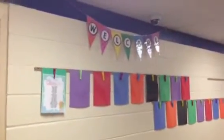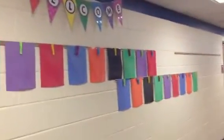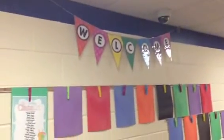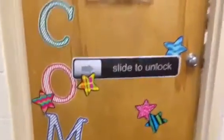This is outside my room. I have these papers here ready to put up work and some welcome fun team. Here's a little classroom tour for you. Welcome, and a slide to unlock that the kids love to do. So let's come inside.